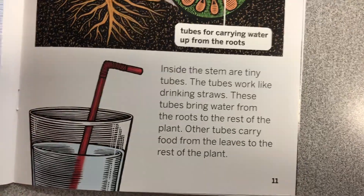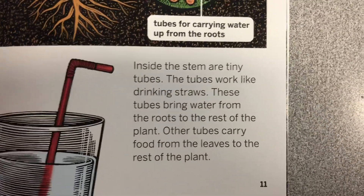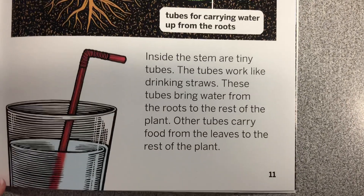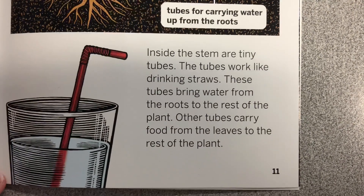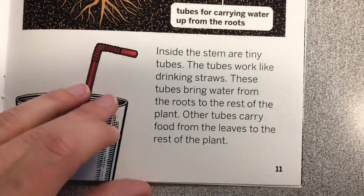Inside the stem are tiny tubes. The tubes work like drinking straws. These tubes bring water from the roots to the rest of the plant. Other tubes carry food from the leaves to the rest of the plant.